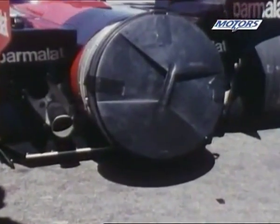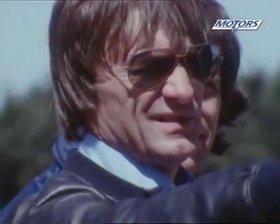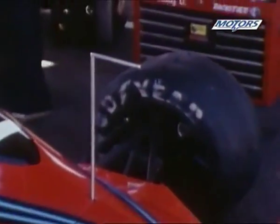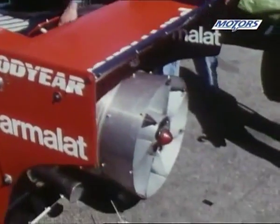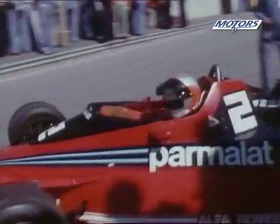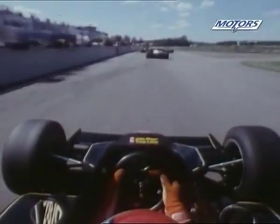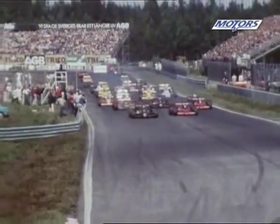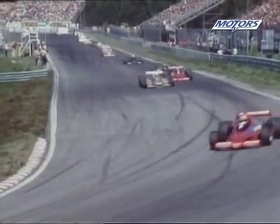Sweden 78 will be forever remembered as the race that got a car banned. Bernie Ecclestone's Brabham team had introduced the new BT46. Nobody remembers the type mark — they just remember its immediate nickname, the fan car. The Gordon Murray-designed fan car sucked air out from underneath the machine to give it increased downforce. Brabham hadn't yet caught up with the full intricacies of a wing car. Andretti claimed pole in the 79, but the two fan cars separated him and Peterson, the Swede making another slow start on his home track.